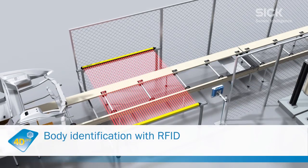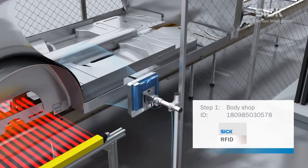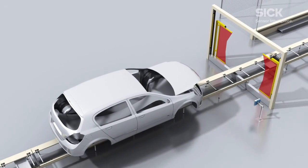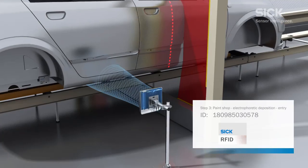SICK offers simple solutions using RFID for consistently identifying car bodies in automobile production. The key component of these solutions is the RFU-630 RFID read-write device, along with a temperature-resistant data carrier, also known as a transponder.